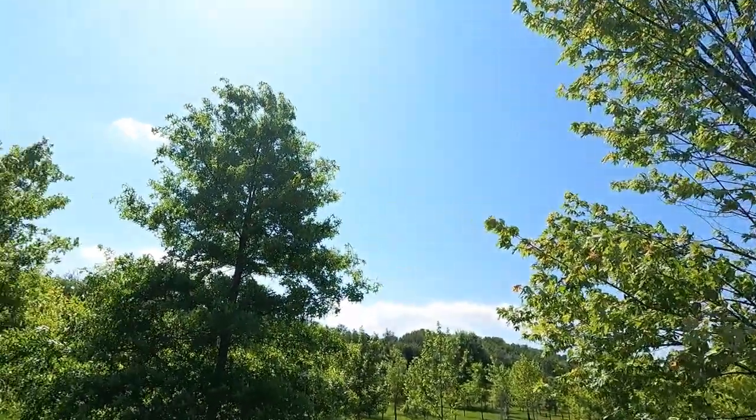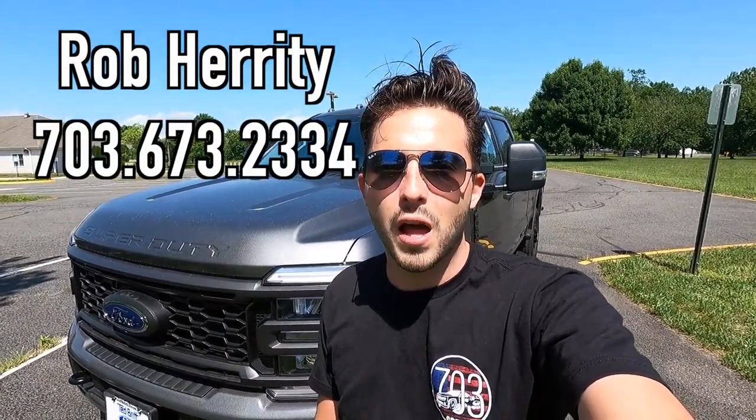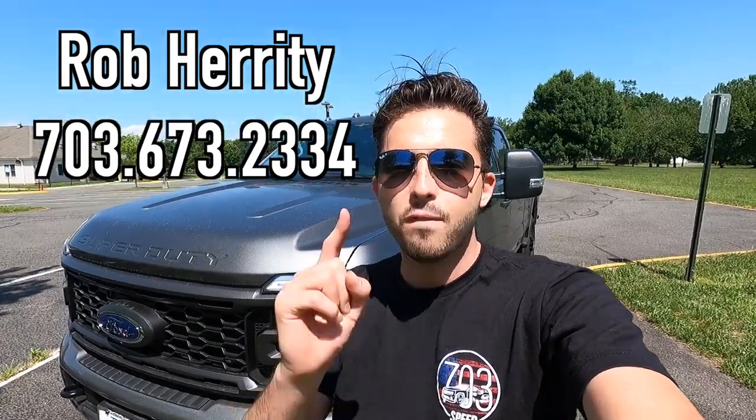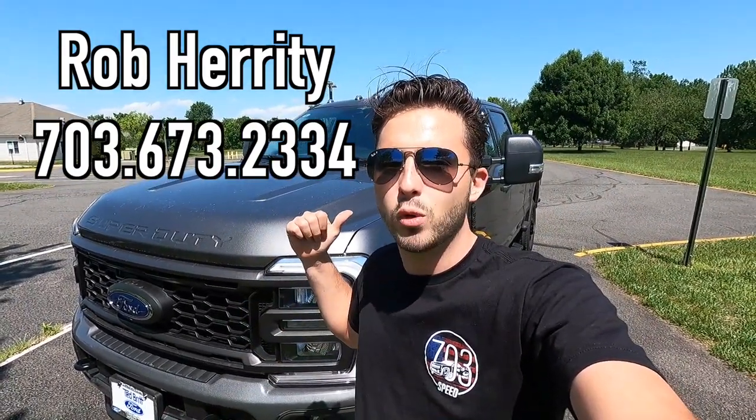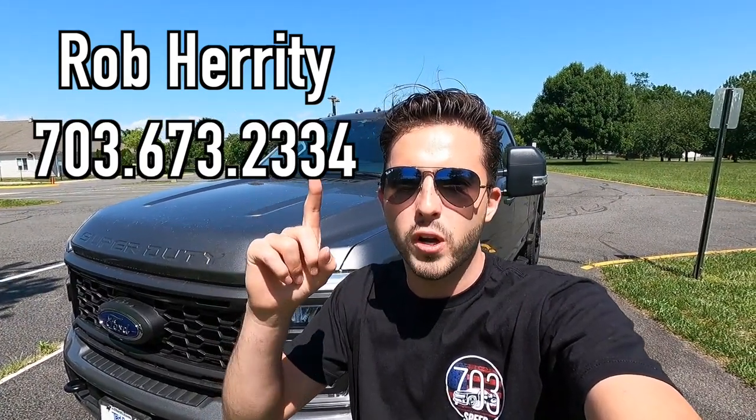What's up YouTube? I hope each and every one of you guys are healthy and enjoying your lives to the fullest today. It is an absolutely beautiful day — little bit of a breeze, blue skies — which is why I am here to review the 2023 Ford F-350 XLT. Huge thank you to Rob Herity over at Ted Britt Ford of Chantilly, Virginia for allowing me to do this review. I'll have Rob's information on screen as well as in the description box down below. With that said, let's get into the video.